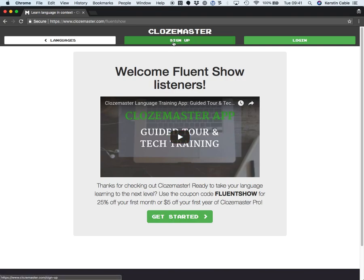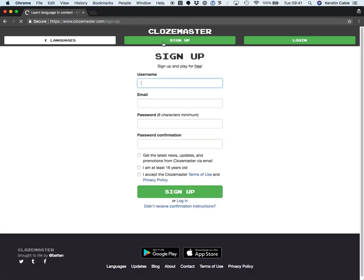So you can click Sign Up up here or click Get Started down there. All it needs is for you to make yourself a username — whatever you want to make.